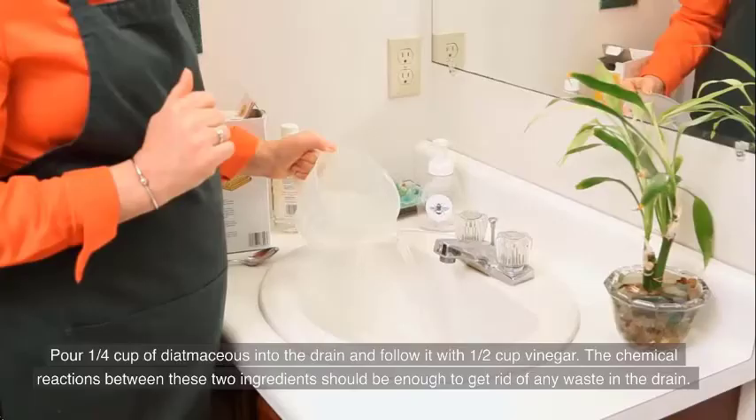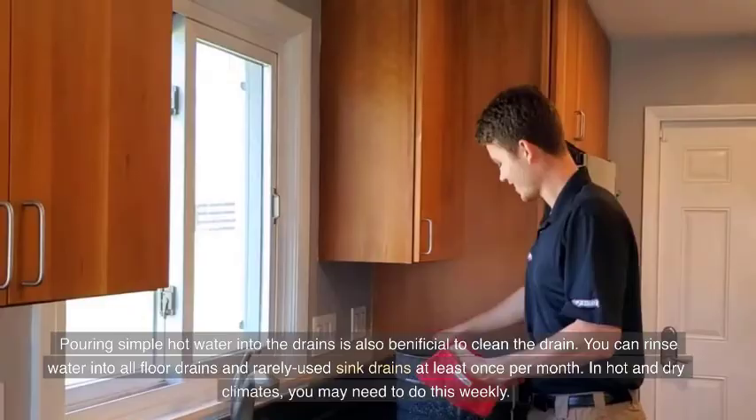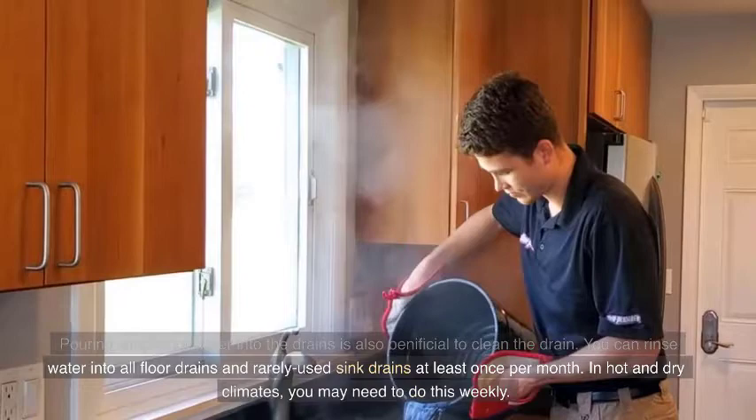Pouring simple hot water into the drains is also beneficial to clean the drain. You can rinse water into all floor drains and rarely used sink drains at least once per month. In hot and dry climates, you may need to do this weekly.